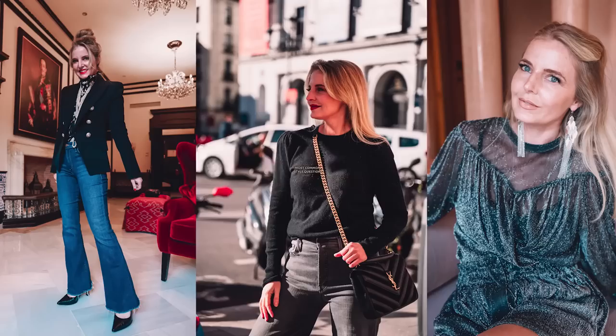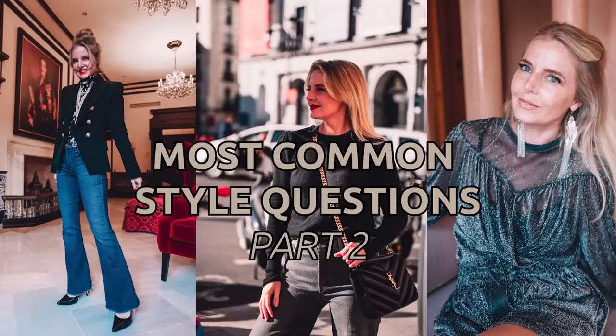What bra should I wear with a wide neck top? How thick should my belt be? How do I cover up my tummy? In this video I'm answering your most common style questions. Hi ladies, it's Erin and welcome back to my channel. Today I want to tackle your most common style questions. This is part two of a two-parter.